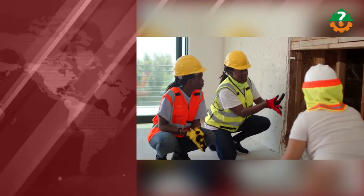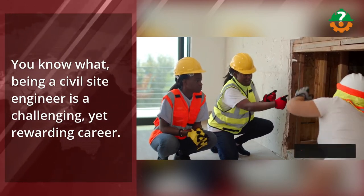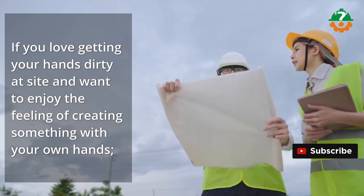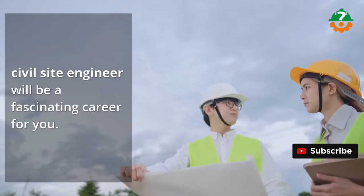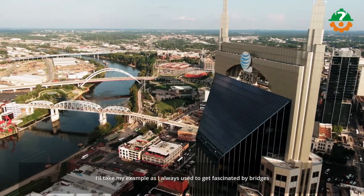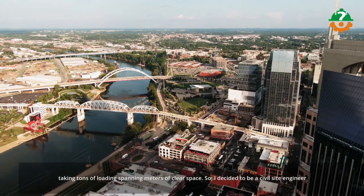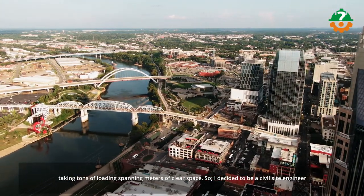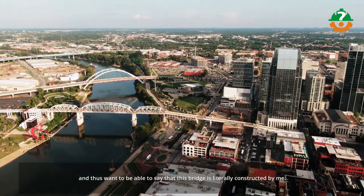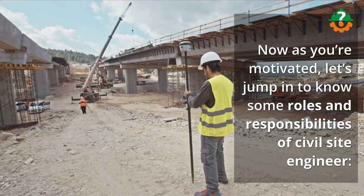Being a civil site engineer is a challenging, yet rewarding career. If you love getting your hands dirty at site and want to enjoy the feeling of creating something with your own hands, civil site engineer will be a fascinating career for you. I'll take my own example — I was always fascinated by bridges taking tons of loading spanning meters of clear space, so I decided to be a civil site engineer and want to be able to say that this bridge is literally constructed by me. Now let's jump in and look at some roles and responsibilities of a civil site engineer.